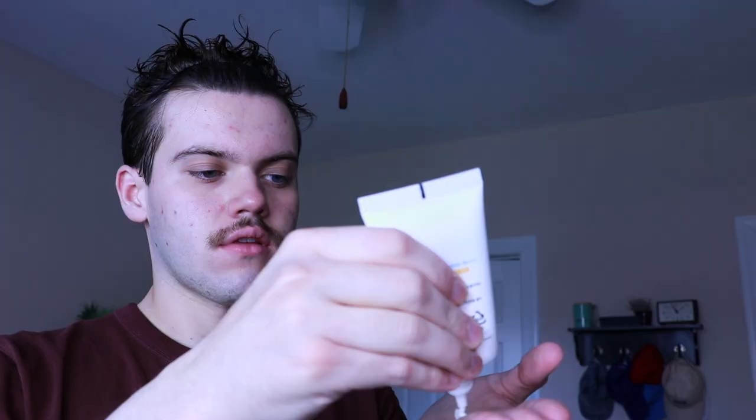The next sunscreen is the Isntree Hyaluronic Acid Watery Sun Gel, also SPF 50. It was very lightweight, and going back to the ingredient website I use, this one on paper had the most green ingredients. It was also one of the most hydrating sunscreens for me. I feel like this one and the Derma B were very close — almost tied for second place. It's a really good sunscreen and feels like a staple, especially if you like hydrating sunscreens.